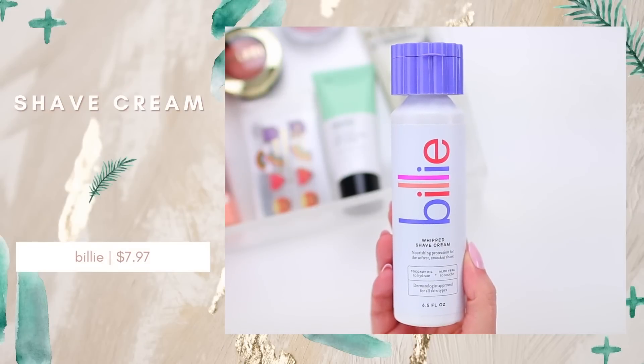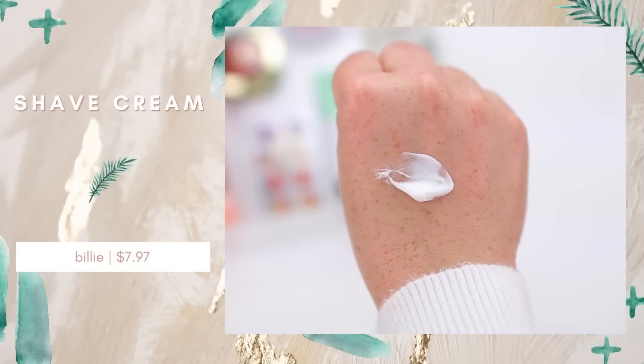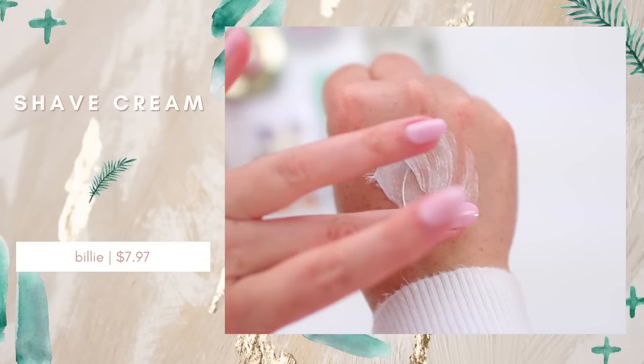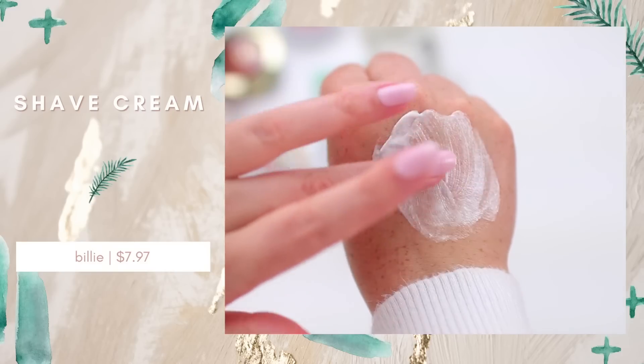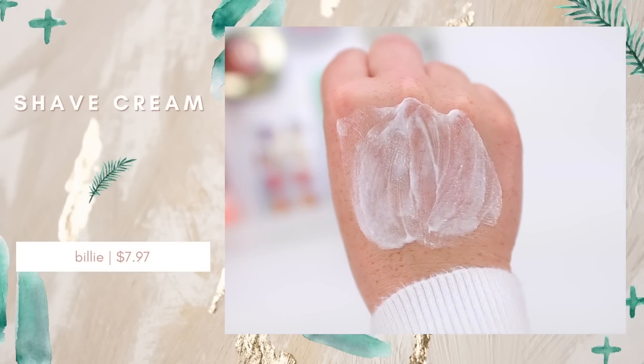I also decided to try their Whipped Shave Cream in the fresh lavender and bergamot scent. It's a non-aerosol can with a really soft whipped texture — when you apply it to the skin a little bit goes a long way and it just moves over your skin really nicely. I like using this in combination with the razor and I'm impressed. I totally understand the hype.